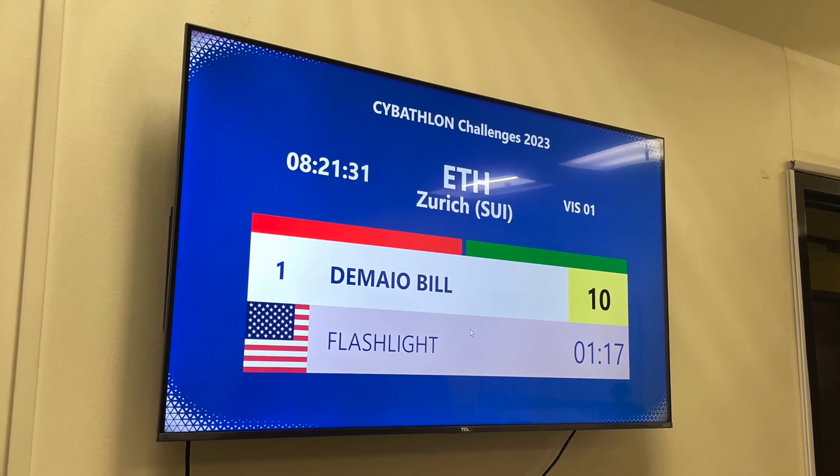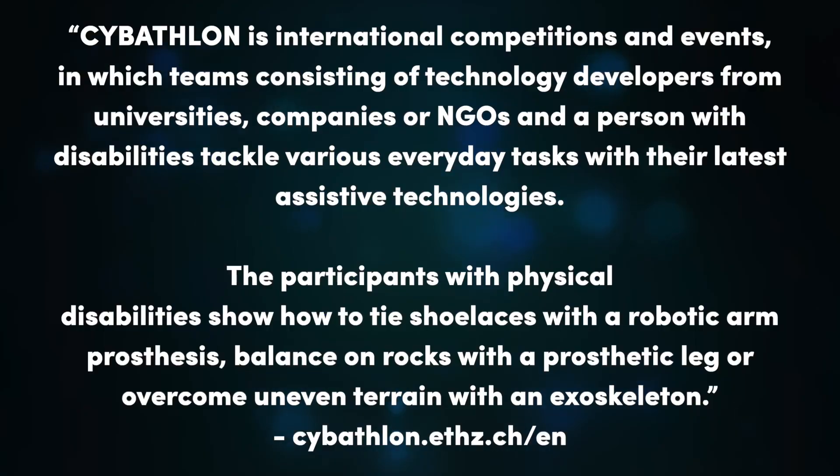While I started with just doing an initial research interview in 2022, I was brought onto the team about three months ago to help start preparing for the livestream CYBATHALON in Zurich. CYBATHALON is an international competition where teams consisting of technology developers from universities, companies, or NGOs, and a person with disabilities tackle various everyday tasks with their latest assistive technology — like tying shoelaces with a robotic arm prosthesis, balancing on rocks with a prosthetic leg, or overcoming uneven terrain with an exoskeleton.